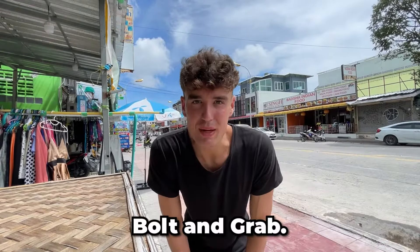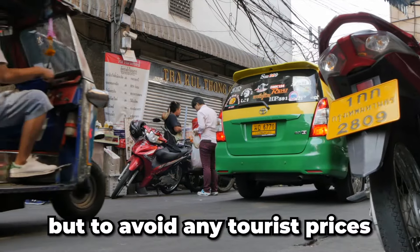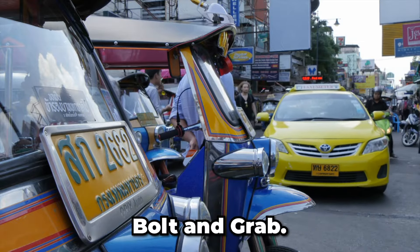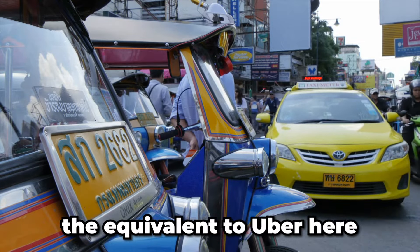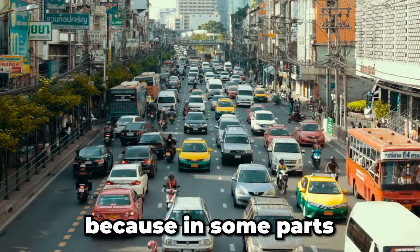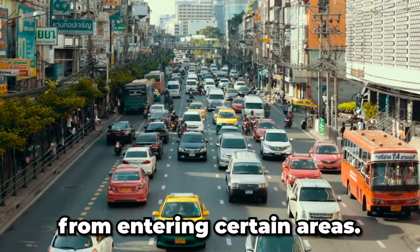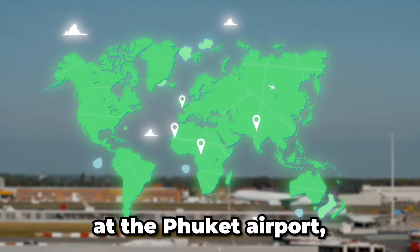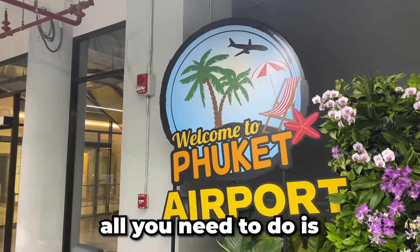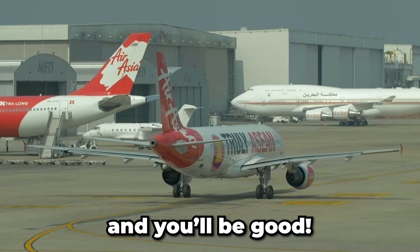Number four: Bolt and Grab. Taxis are really affordable here in Thailand, but to avoid tourist prices and unnecessary negotiations, you can download Bolt and Grab. These two apps are like the equivalent of Uber here and they operate pretty much all over the country. Be aware though, because in some parts of Thailand Bolt and Grab drivers are banned from entering certain areas. I had this problem at the Phuket airport — there were big signs everywhere stating that Bolt and Grab is banned — but all you need to do is meet the drivers a little bit outside these pickup points and you'll be good.